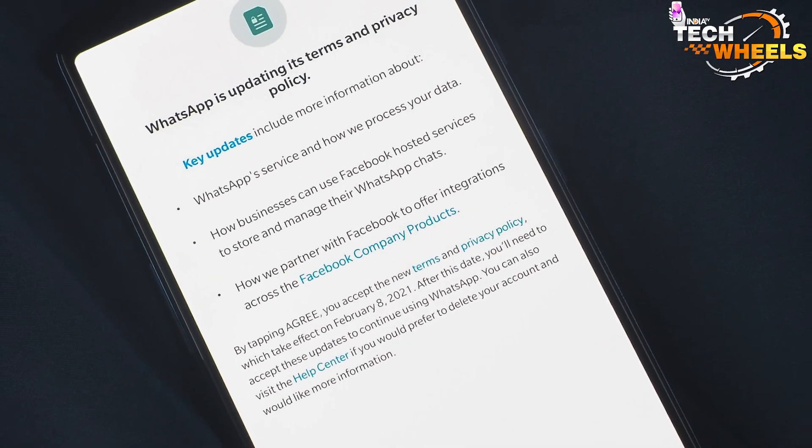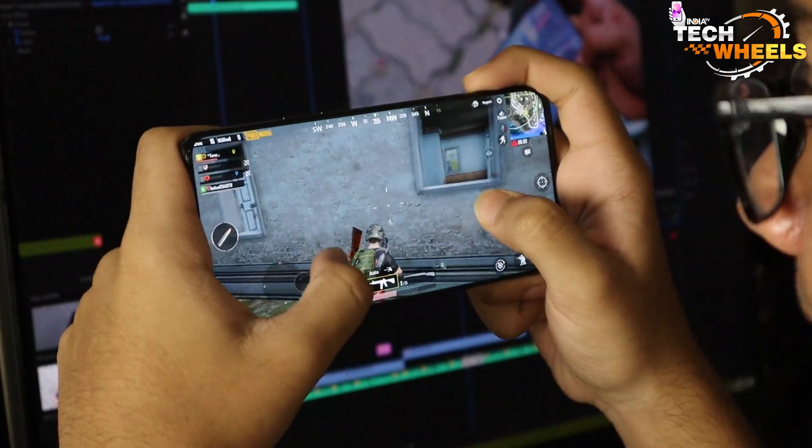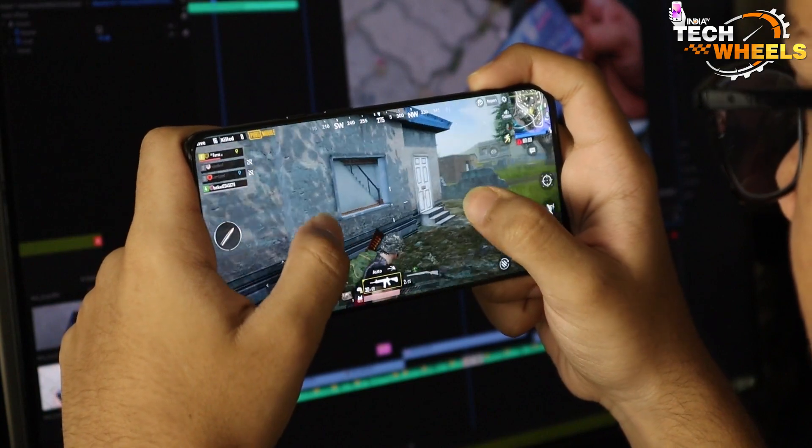Not only will you be able to get the latest features and functionalities, but you'll also be ensuring that your device is running at its best and keeping your personal information secure. So that's it in this video.